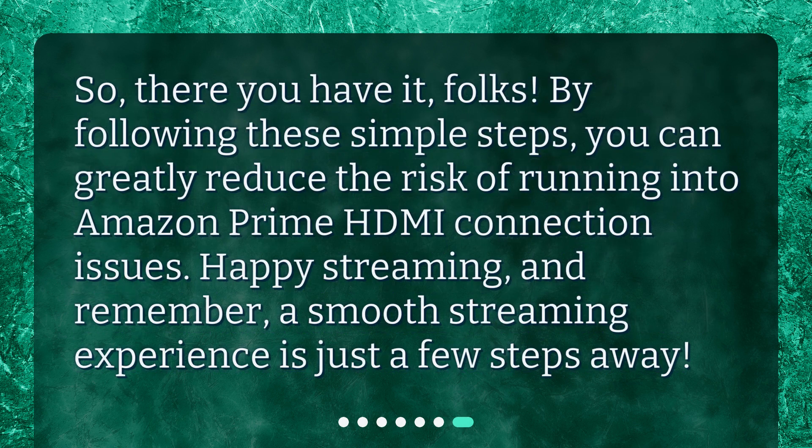So, there you have it, folks. By following these simple steps, you can greatly reduce the risk of running into Amazon Prime HDMI connection issues. Happy streaming, and remember, a smooth streaming experience is just a few steps away.